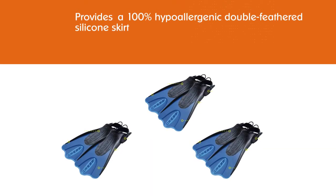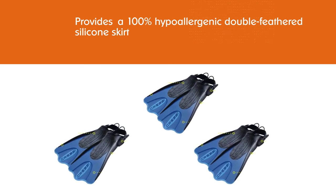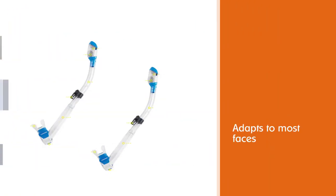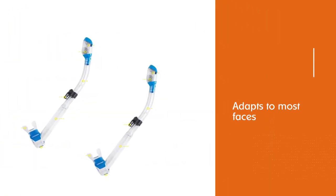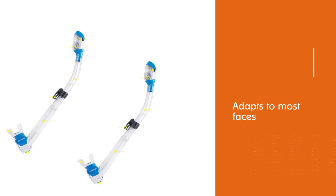The adjustable open-heel short-blade snorkel fins can accommodate a wide range of foot sizes, making them perfect for sharing with family members. The soft elastomer foot pockets can be used on bare feet, offering outstanding comfort and versatility.